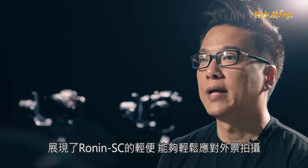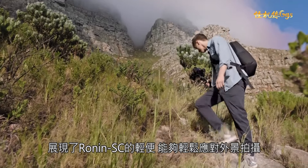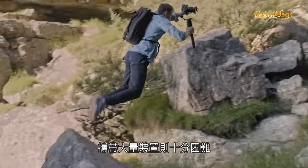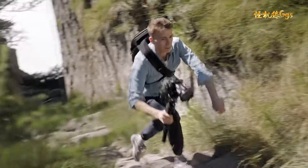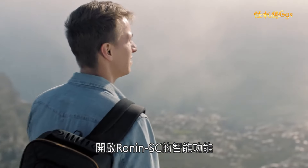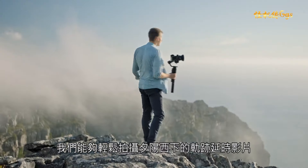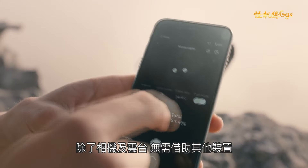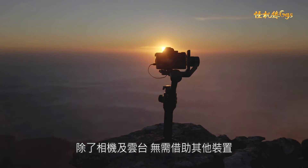Traveling up to Table Mountain showed how light and easy it is to shoot with the Ronin SC in an outdoor environment, where it's almost impossible to carry a lot of equipment. Thanks to the Ronin SC's intelligent modes, we were able to capture motion timelapses of gorgeous sunsets with ease. We didn't need anything else besides a camera and the gimbal.